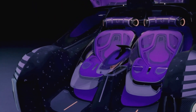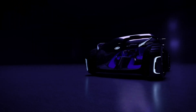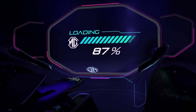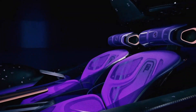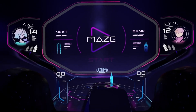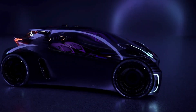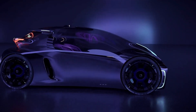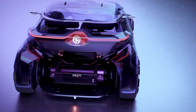Its design includes customizable digital displays and augmented reality elements, allowing drivers to interact with the vehicle in new and exciting ways. The concept car also integrates gaming-inspired elements, making it not just a mode of transportation but also an immersive experience. Aimed at the next generation of drivers, the MG Maze showcases the brand's commitment to innovation, sustainability, and the future of urban mobility.